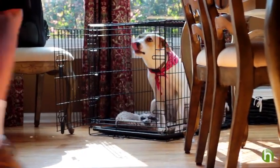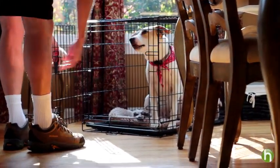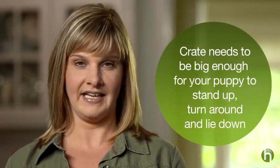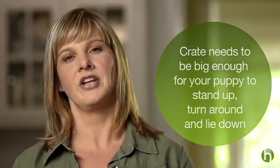After that, the crate should be a place he goes into voluntarily with the door always open. There are a variety of crates available for purchase, each designed for different lifestyle needs. When selecting a crate, make sure it's just large enough for your puppy to stand up, turn around, and lie down comfortably. Because your puppy will grow quickly, I often recommend getting a crate that fits the size you expect your puppy to grow to and simply block off the excess crate space so your dog can't eliminate at one end and retreat to the other.